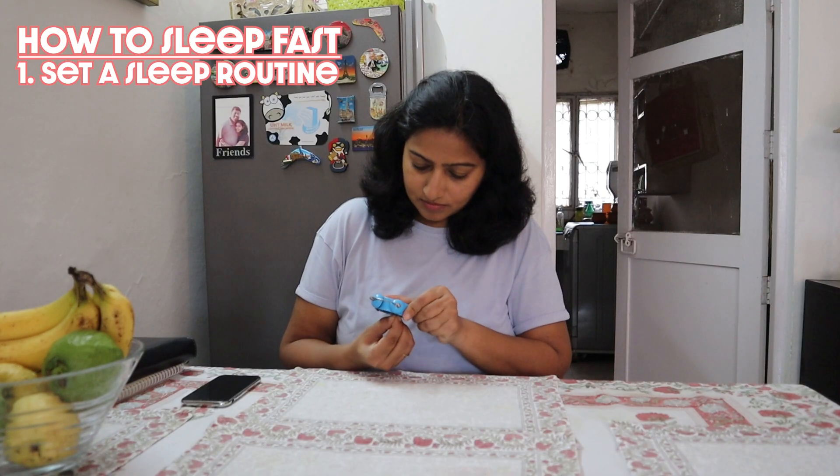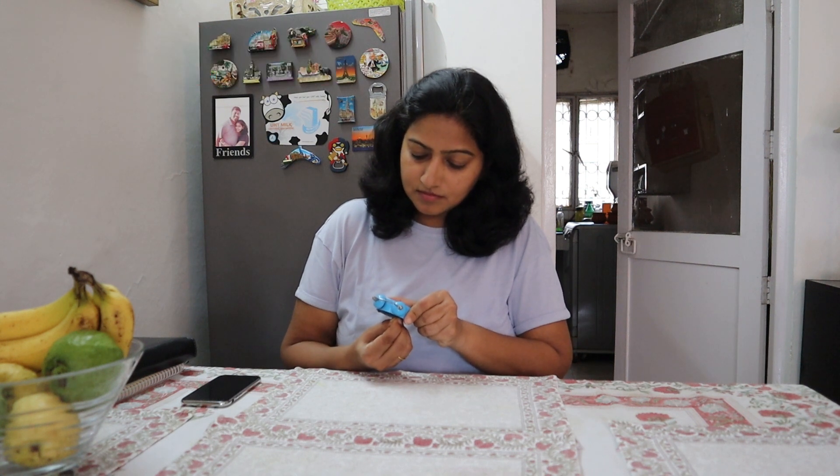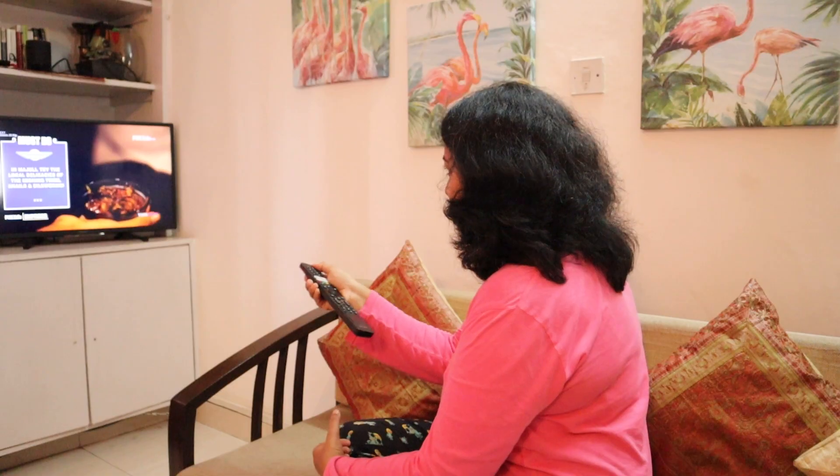Set a sleep routine. Put an alarm for 10 p.m. for you to sleep and put an alarm for 6 a.m. for you to wake up. Within a week's time, your body will get adjusted to your sleep routine and you will get your adequate sleep hours.